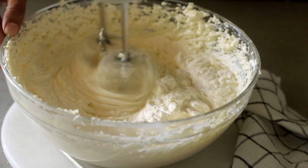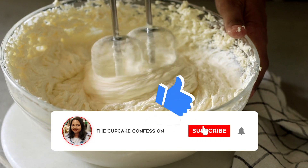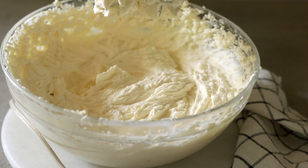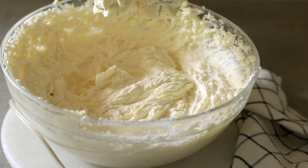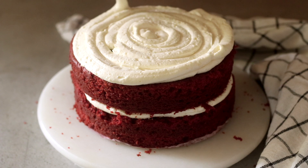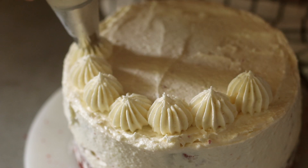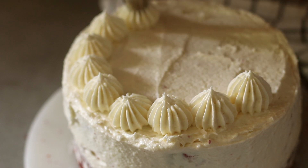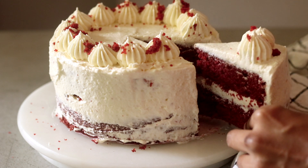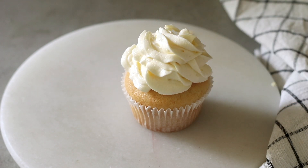Hey guys, welcome back to my channel! Today I wanted to update my cream cheese frosting video — this is a new and updated version, probably the best cream cheese frosting you will ever make. There is so much control you get in this recipe. It is smooth, beautifully stable, and can stay out at room temperature for hours on end, even in humid conditions. It's perfect for filling cakes, piping on cupcakes, or decorating the top of your cake.